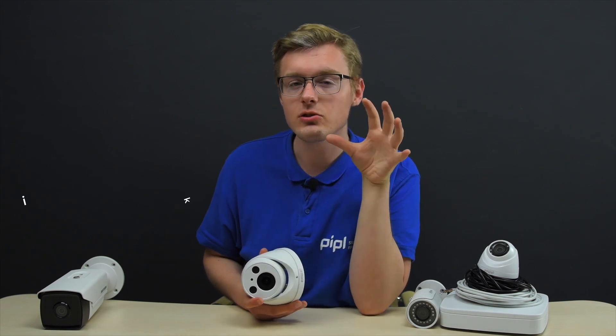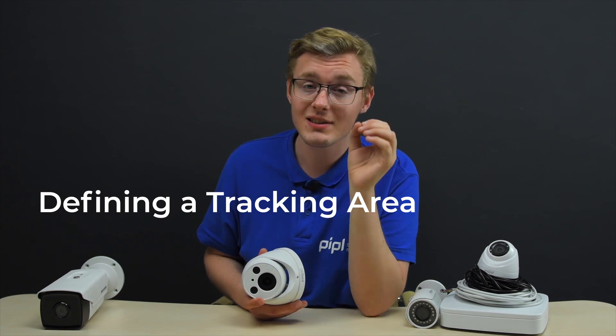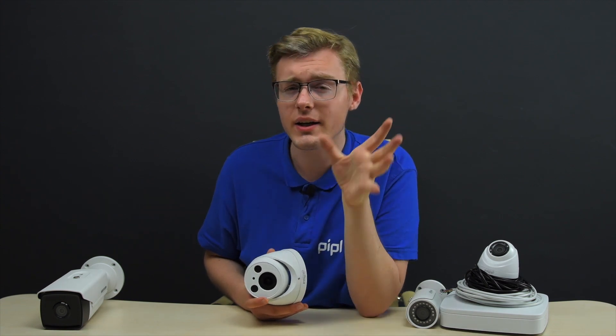After defining the goals, we need to define the tracking area, and this directly affects the recorder selection. If you need 4 cameras, take a 4-channel recorder. But if you have 6 tracking zones, get an 8-channel recorder, because 2 channels will remain unfilled for future updates that you will probably need. Believe me, I know what I'm talking about.